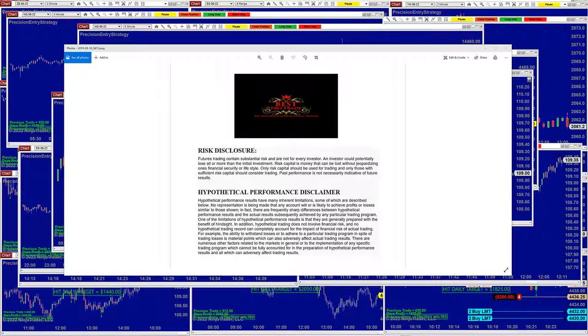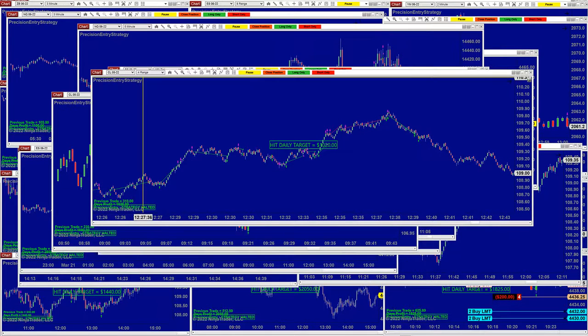Good day everyone and welcome. Before we start we have a disclosure. Please be aware of risk in futures trading. We strongly recommend getting educated before you start using real money.